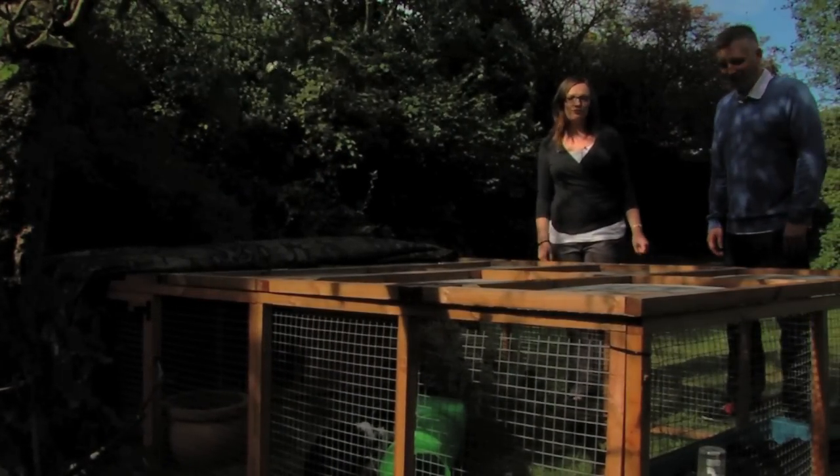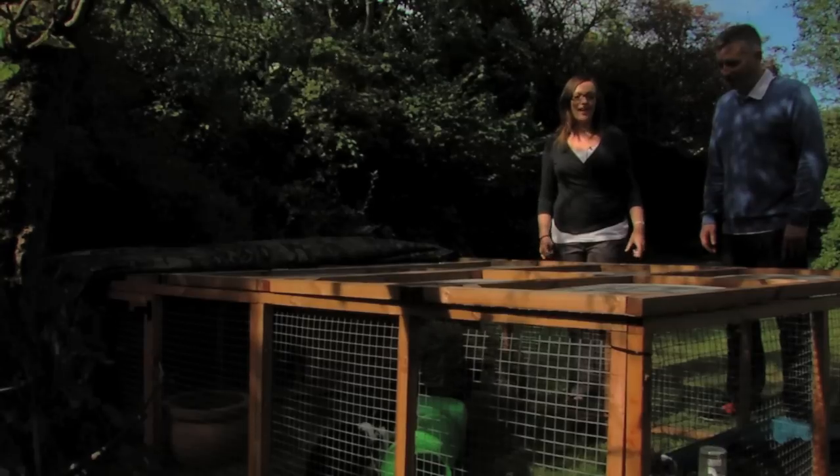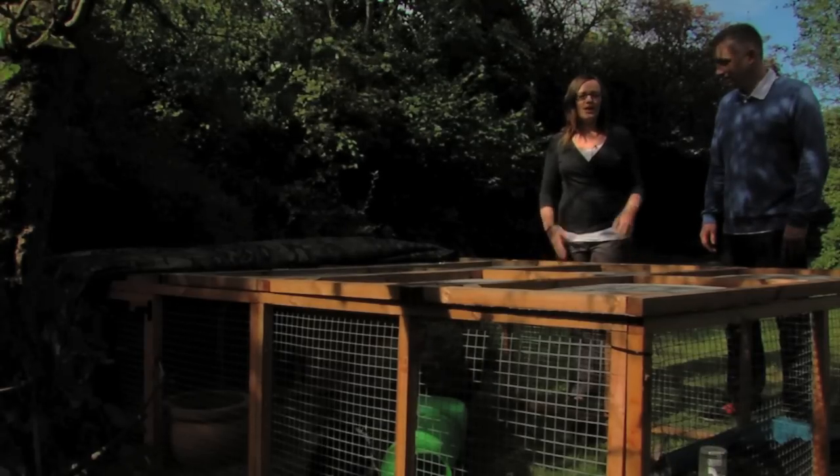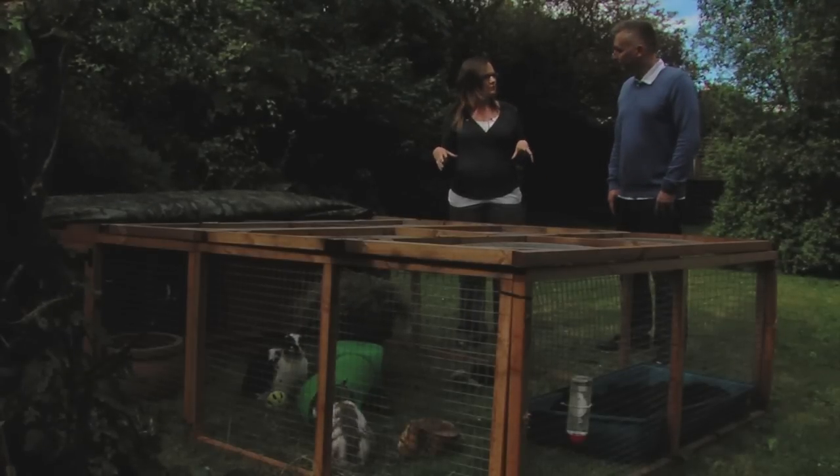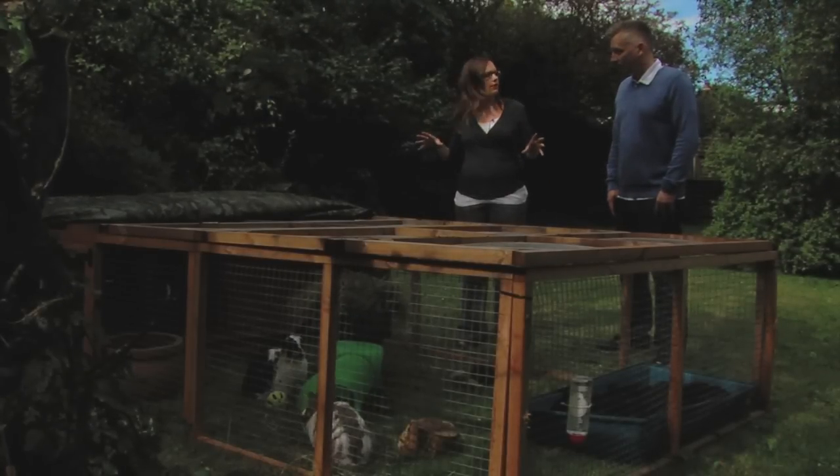Hello and welcome to Essential Rabbit Guide, five steps to caring for your rabbits. Here in step one we're going to talk about the environment, and to join me is Alan Wilson from the RWAF. One of the most overlooked parts of rabbit care is actually the environment that they live in.